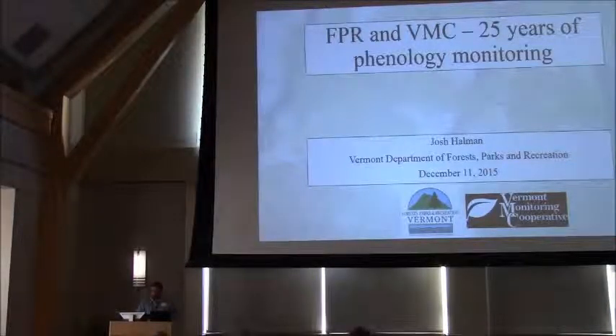It's a pretty interesting story with what they've done with phenology data and monitoring over the years. What I'll do is give you a brief overview of the history of the program, some of the major findings, and some of the next steps for phenology monitoring in the state.